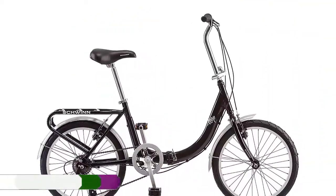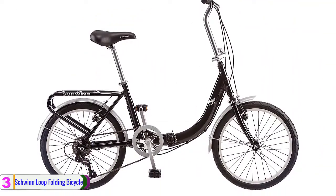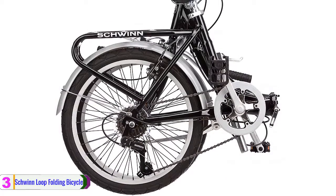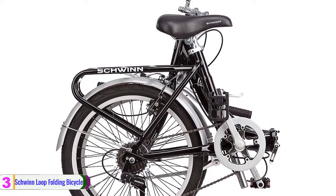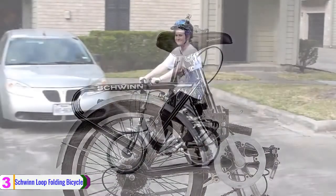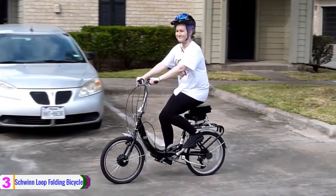At number 3, we have the Schwinn Loop Folding Bicycle. The Schwinn Loop Folding Bicycle has a super low stand-over aluminum frame that allows for easy access, while the large fold-down rear basket allows for maximum storage. It also features full-wrapped fenders, a springer seat, and swept-back handlebars for comfort.